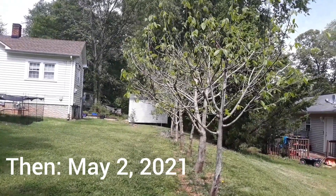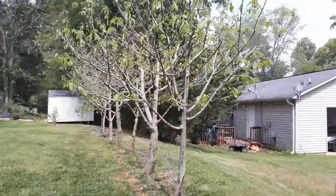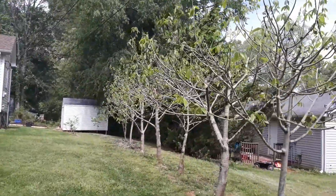Hi guys, it's me Tiffany, and I just wanted to give you an update on my pawpaws. Here's my row of pawpaws. You can see that they are actively leafing out.